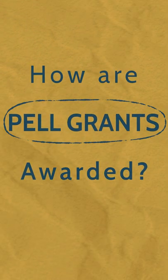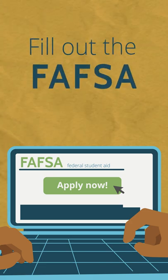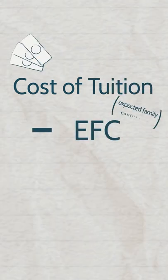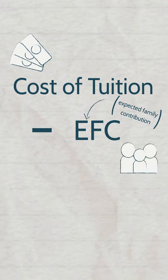How are Pell Grants awarded? First, you fill out the FAFSA, a form you have to complete every year to be considered for federal financial aid. This determines your cost of tuition — how much you're paying to go to school — and your expected family contribution, how much money you and your family are able to reasonably pay toward your education.